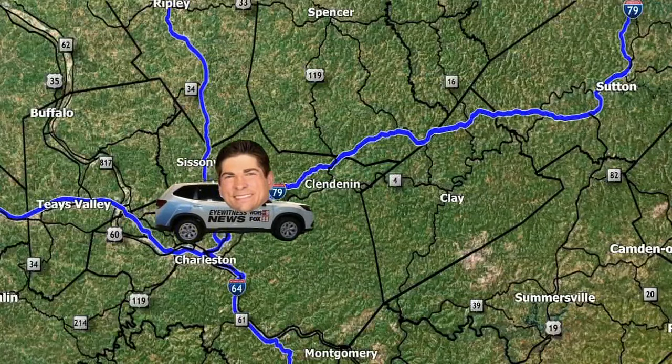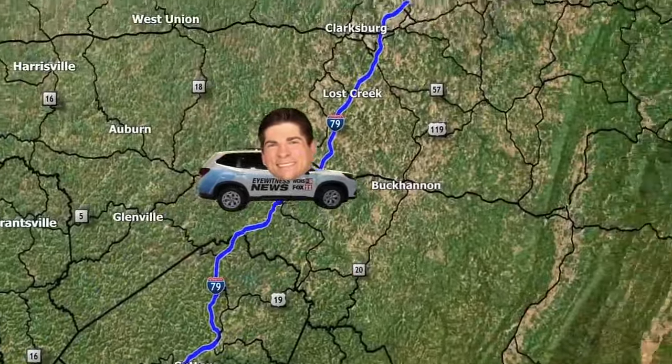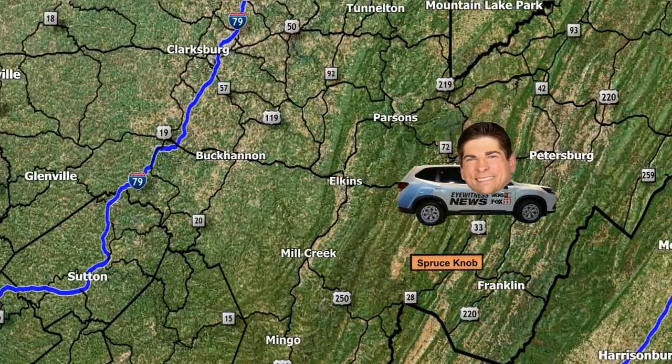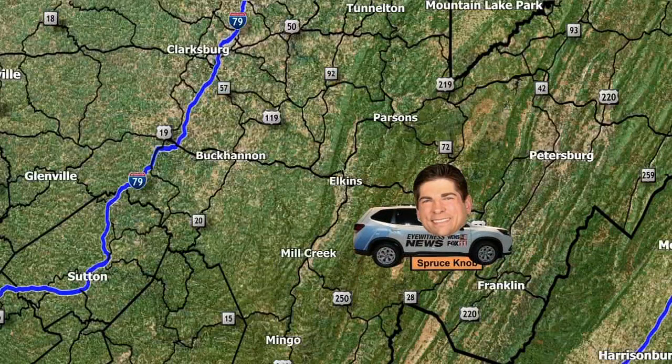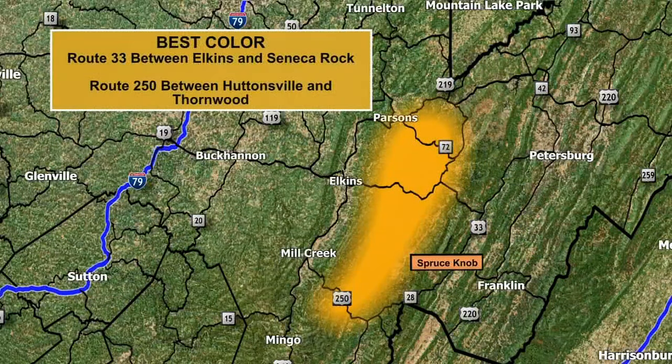My fall foliage trip started in Charleston, went up by 79, and then I made my way east on Route 33 across Buchanan and then Elkins. Once I got to Seneca Rocks, I made a right on Route 28 heading southward and then another right on the Briery Gap Road, heading up to the summit of Spruce Knob. The best fall color I saw by far on my trip was in the Monongahela National Forest on Route 33 between Elkins and Seneca Rocks, and then on Route 250 between Huntersville and Thornwood.